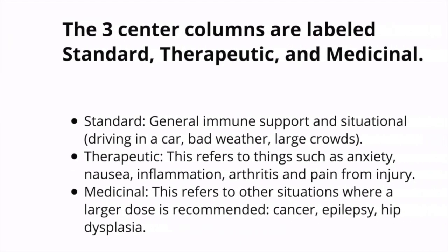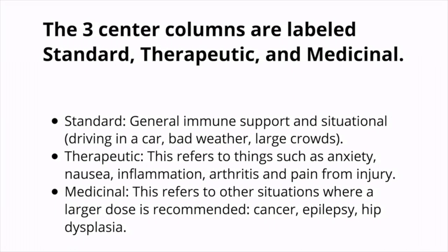Examining those three center columns labeled standard, therapeutic, and medicinal: standard is for general immune support and situational use — perhaps driving in the car or during a bad thunderstorm. Therapeutic refers to things such as anxiety, nausea, inflammation, arthritis, or dealing with some pain or injury. Medicinal refers to situations where a larger dose is recommended, such as cancer, epilepsy, or hip dysplasia.